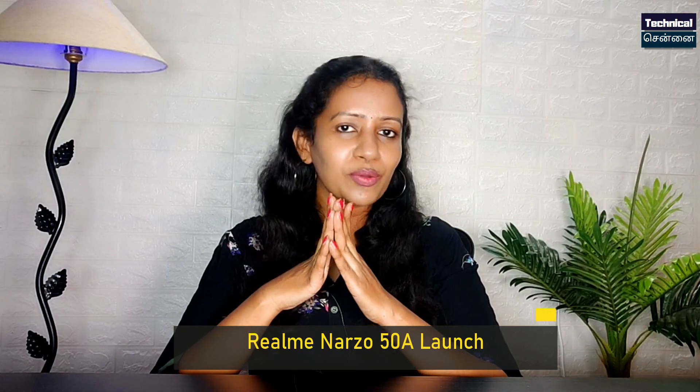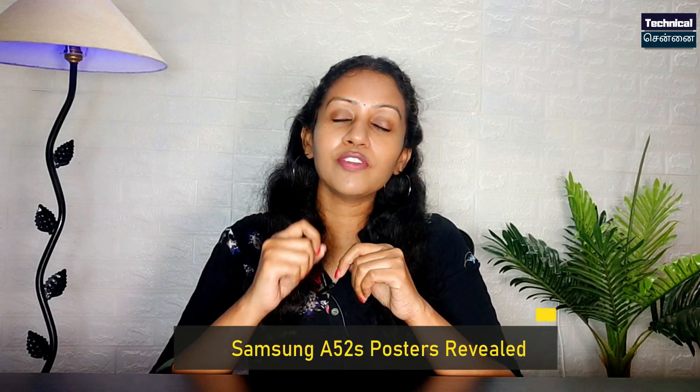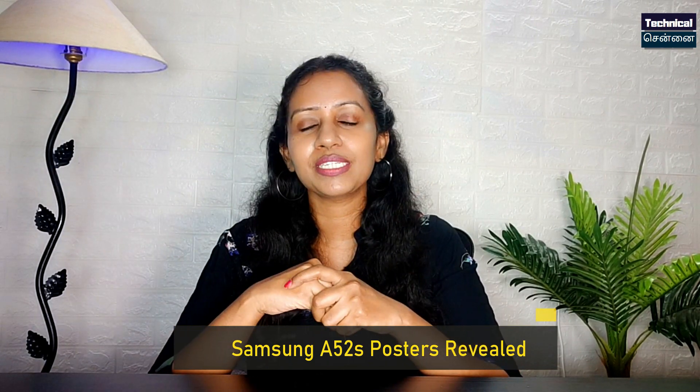You will see some details. Realme Narzo 50 series has a new smartphone. Samsung A52s also has an official poster reveal. You will see all tech news in episode 612. Check the description box for video links. This channel is Techniculture and Anath Tech series. Let's get started.